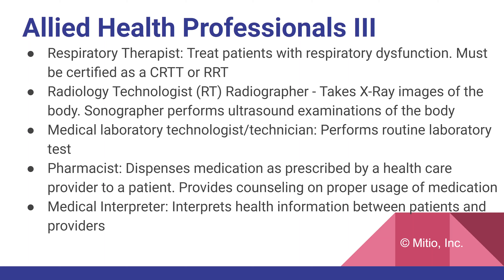The medical interpreter interprets health information between patients and providers. Although certification is available, it is not yet mandated by law to be certified — but that should change, as it has with all these other professions.